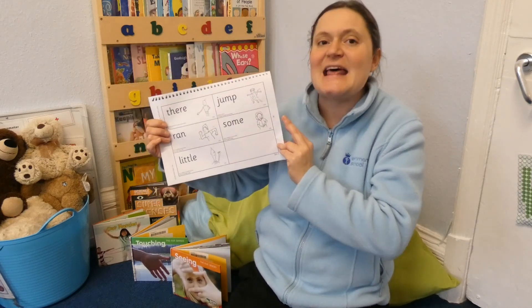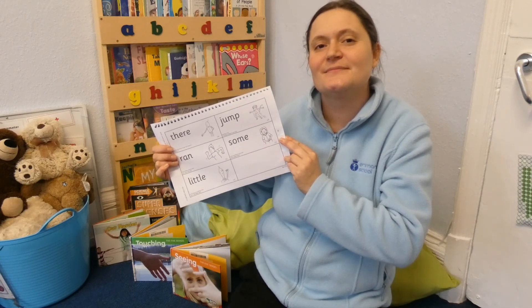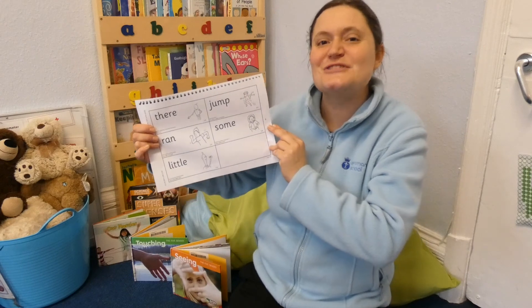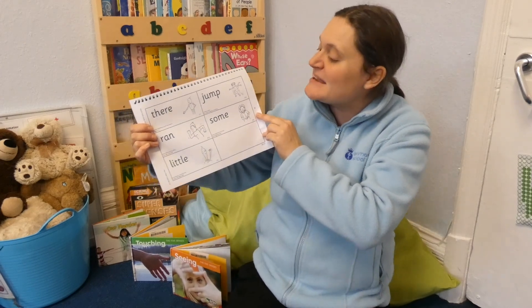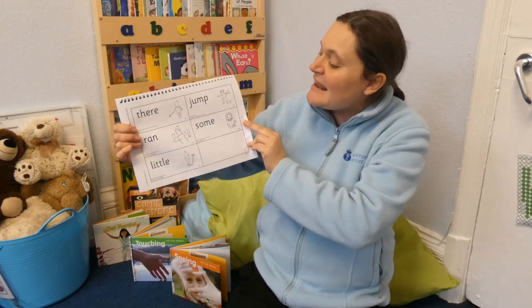The fourth word is 'jump.' You need to stand up for this one and jump up and down. As you're jumping, can you think of a sentence using that word? Well done, great idea. My sentence is: I'm going to jump up and down.